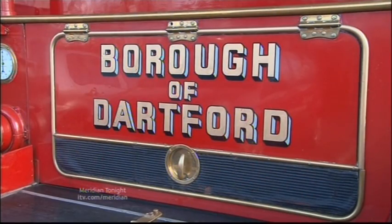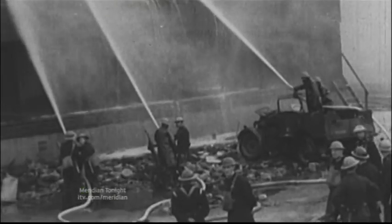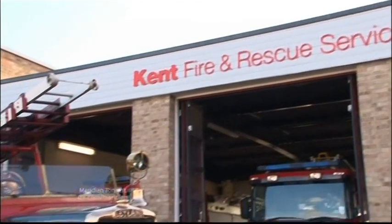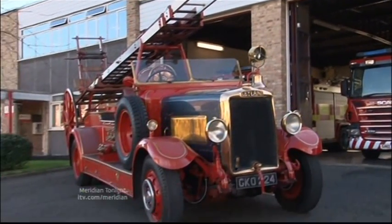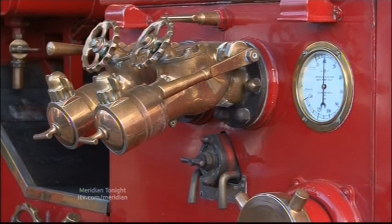The Leyland pump escape fire engine was built in 1939 and bought by the then Dartford Borough Fire Brigade, replacing a model from 1926. It saw service almost immediately as the Blitz hit London and the southeast. After the war, the government decided that town fire brigades were unsustainable and set up countywide services instead.